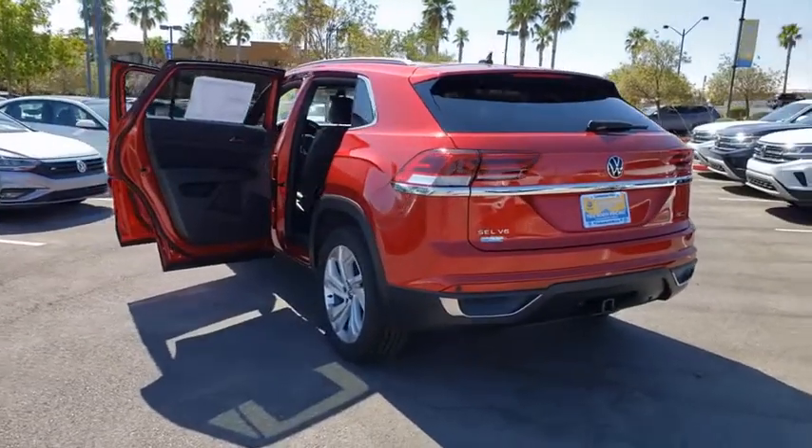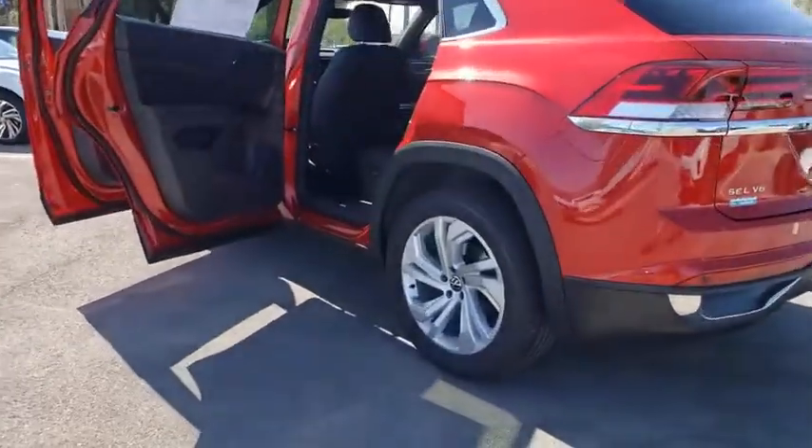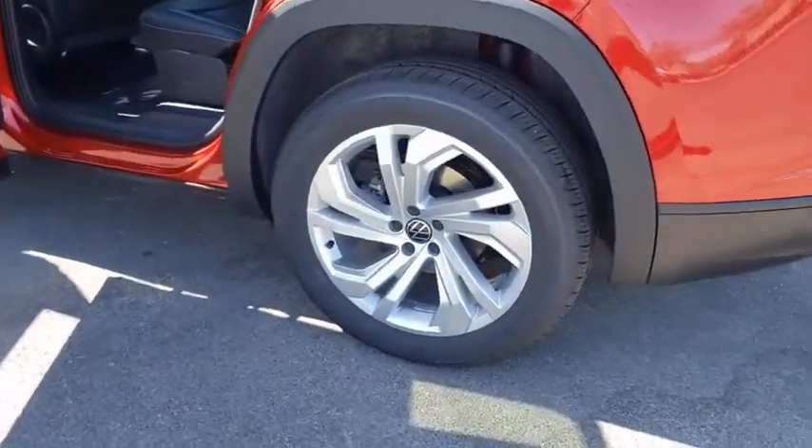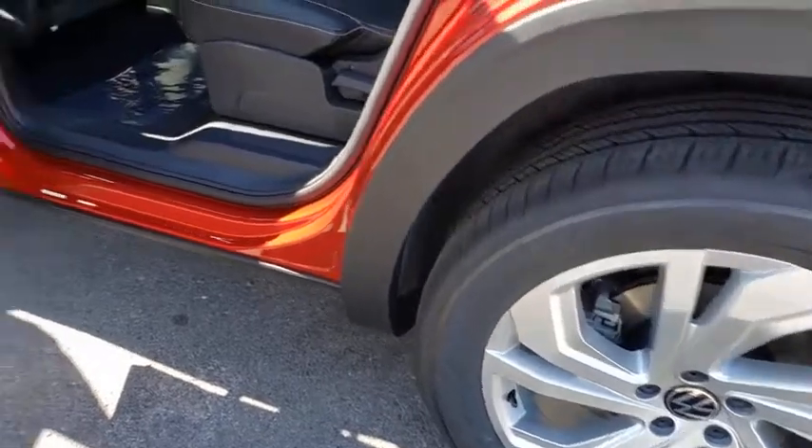Trip computer, power windows, rear window defroster, security system, power moonroof, tachometer, brake assist. Take this vehicle for a spin and see why so many shoppers are now proud owners.